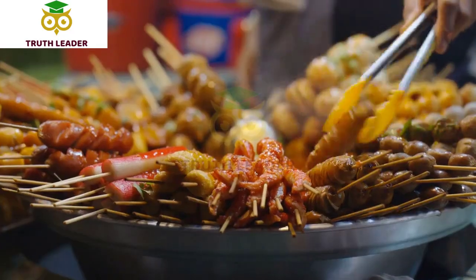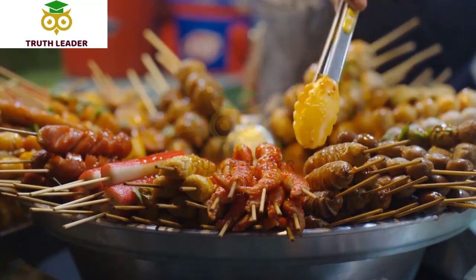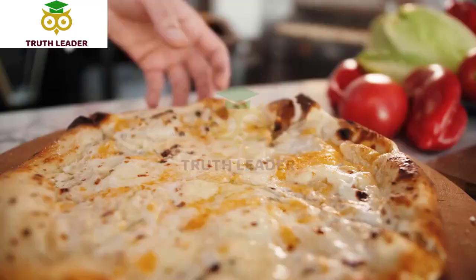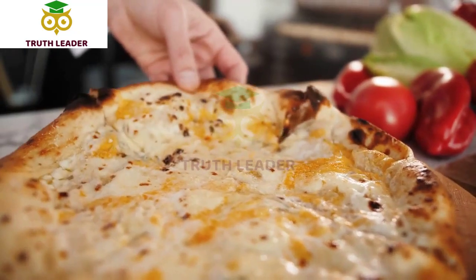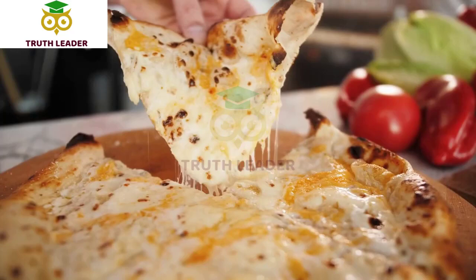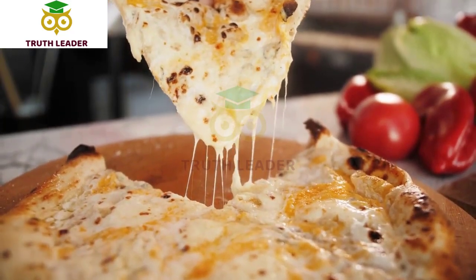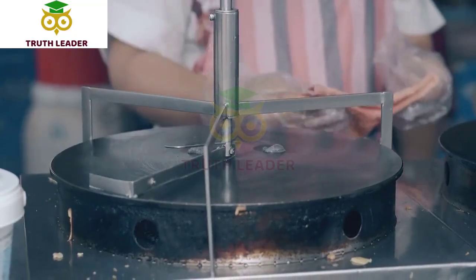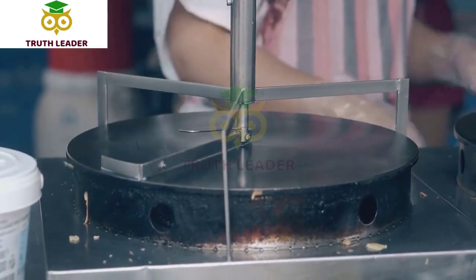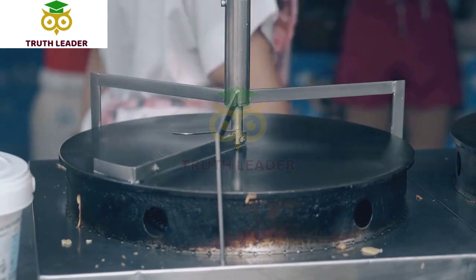They also offer vegan and gluten-free options. Bailey Street Kitchen is committed to using sustainable and eco-friendly practices in their business. They source their ingredients from local farmers and suppliers, use compostable packaging, and reduce food waste through their donation program. Overall, Bailey Street Kitchen is a great spot for a delicious and sustainable meal in a cozy and welcoming atmosphere.